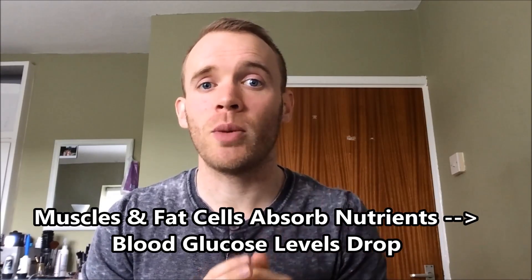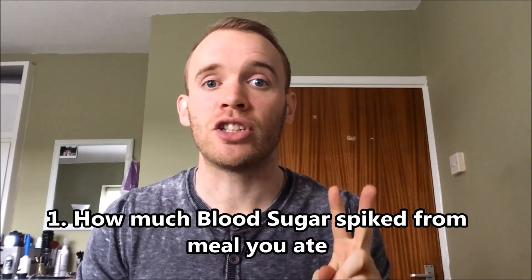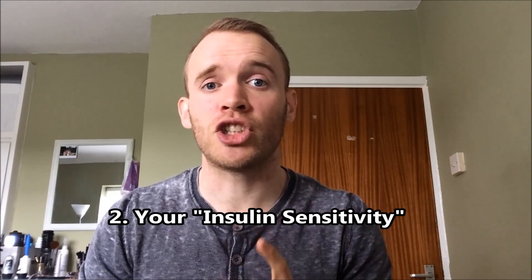How much insulin your body releases depends on many factors, but we're going to focus on two. One, how much your blood sugar spiked from the meal that you ate, and two, how sensitive you are to insulin. We'll start with one — blood sugar — and that brings us to the glycemic index.